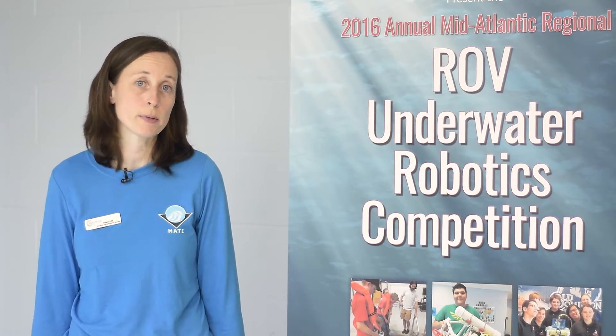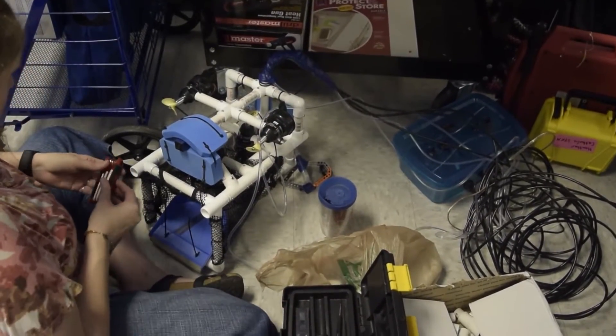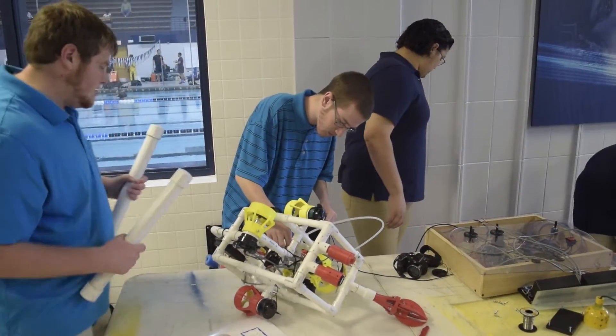STEM skills are very important in our regional ROV competition, mainly because teams are incorporating all aspects of STEM — science, technology, engineering, and math — in designing the ROVs and working together to complete their mission.